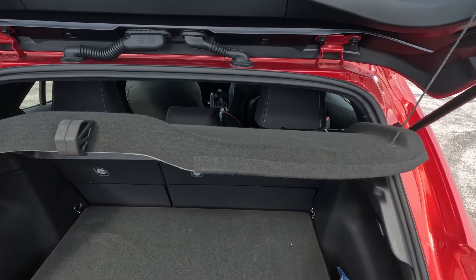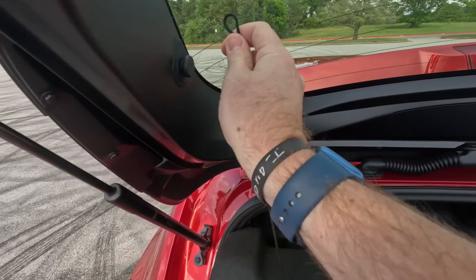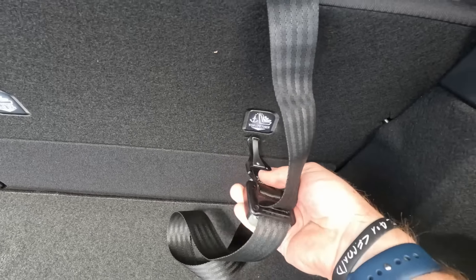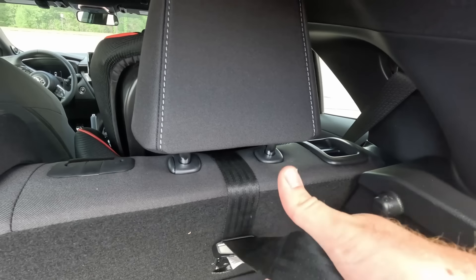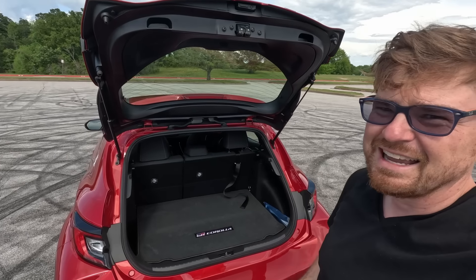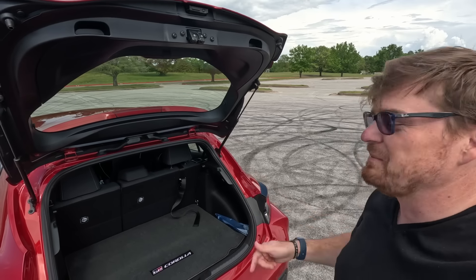Securing the top tether means accessing the hatch area, where the hard parcel shelf tonneau cover blocks easy access. The easiest approach is to completely remove the tonneau cover — unloop it on both sides — which gives wide open access. There's a little slit to fish the tether through to find the actual attachment point, and then you can tighten it snugly. Reinstalling that hard parcel shelf is the main inconvenience. Overall, for a small car, it earns about a B grade for child seat installation.